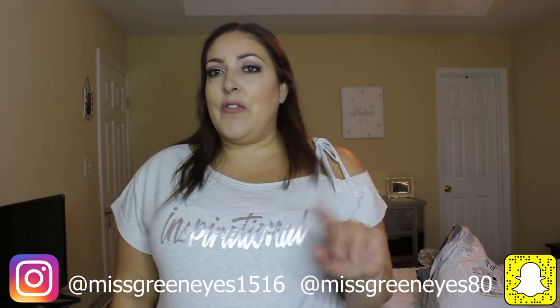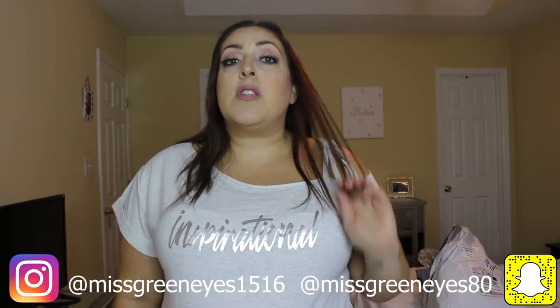Hey guys, it's Jill. Hope you're all having an awesome day. Today I'm going to do a try-on haul from a place I've never done a try-on haul for before, and that is Lane Bryant. It's been a long time since I've shopped Lane Bryant and I just wanted to see what they had. If you guys are not subscribed, don't forget to subscribe and click the notification bell.